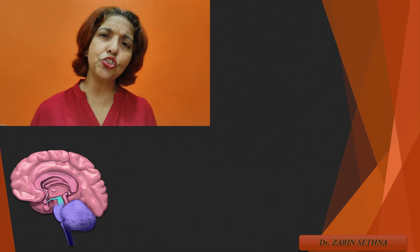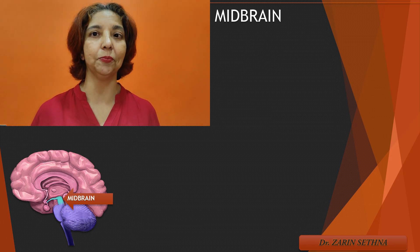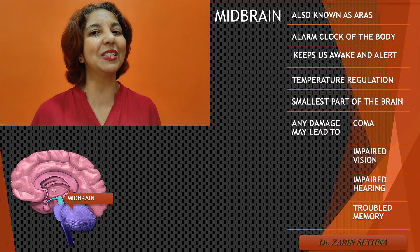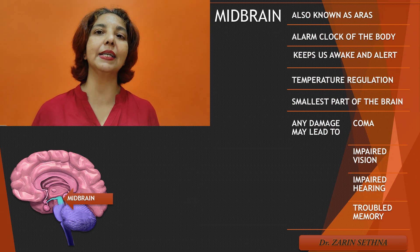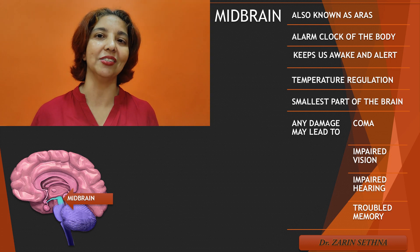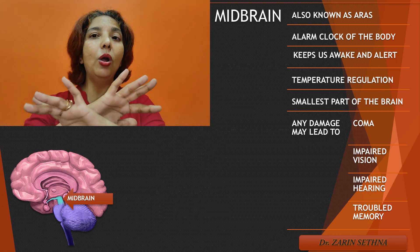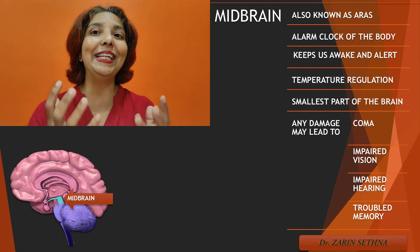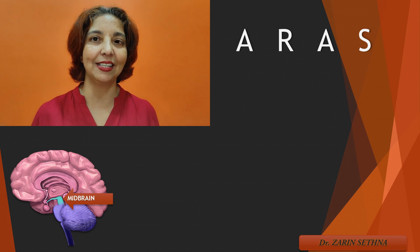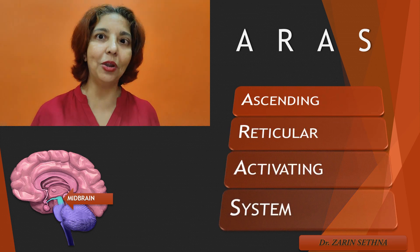Situated just above the hindbrain is a tiny structure called midbrain. Midbrain is almost like the alarm clock of our body — it does the work of waking us up from sleep and is responsible for keeping us awake and alert. The outer layer of the midbrain has a very interesting appearance because numerous neurons ascend towards higher regions of the brain, crisscrossing each other and giving a net-like appearance. Therefore, midbrain is also known as ARAS — that is, Ascending Reticular Activating System.